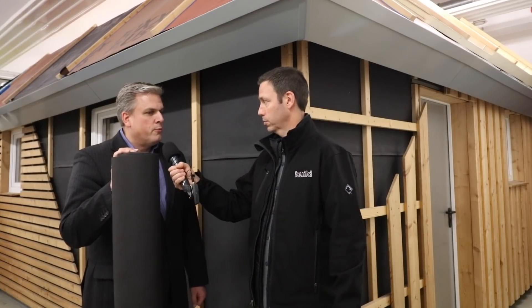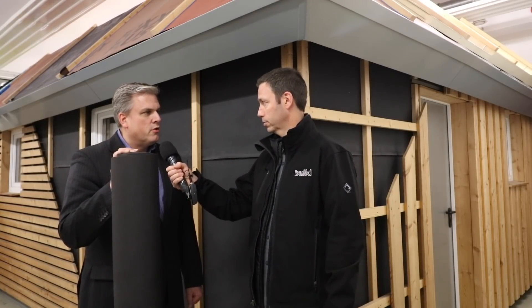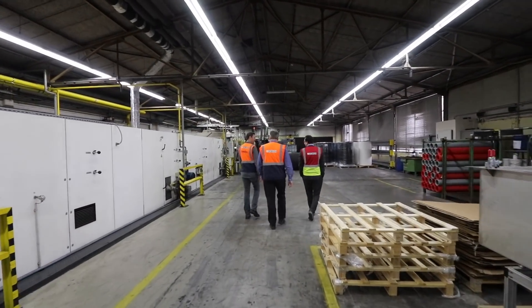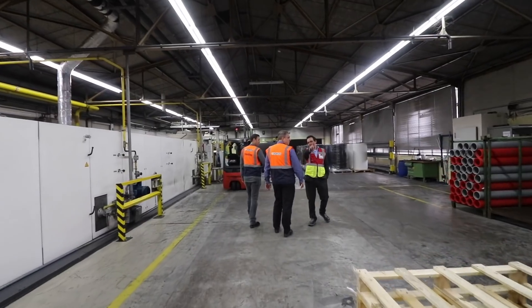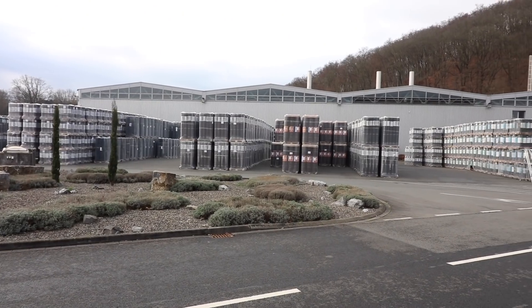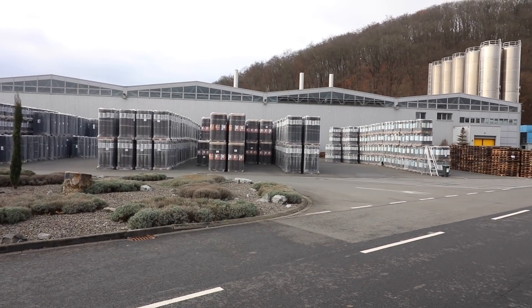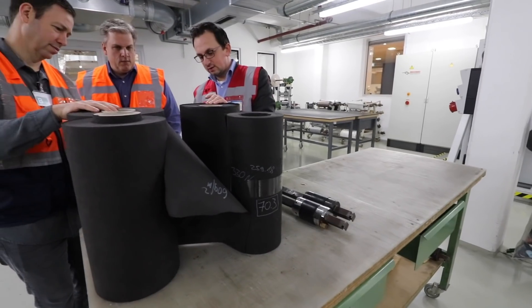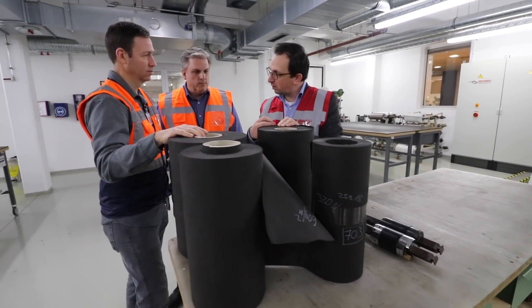Let me introduce my friend Marcus from Dorken. Marcus, you're in Canada — how long have you guys been in the North American market? We've been operating production in North America for around 20 years. But the company's older than that, right? Yes, it's a lot older — over 125 years old now. It started in 1892. It was originally a paint company that evolved and started other business divisions. Around the 1960s, we started making construction products as well.